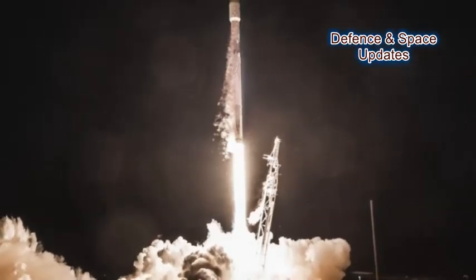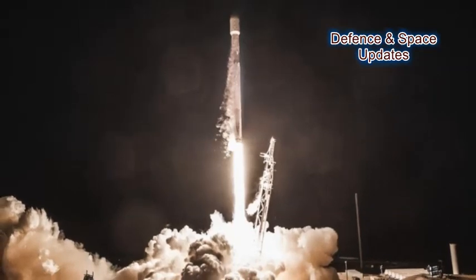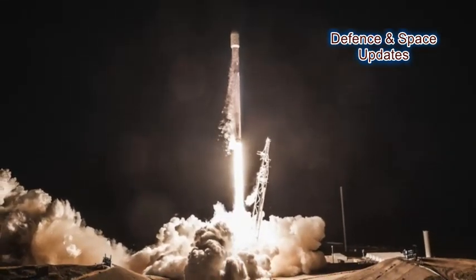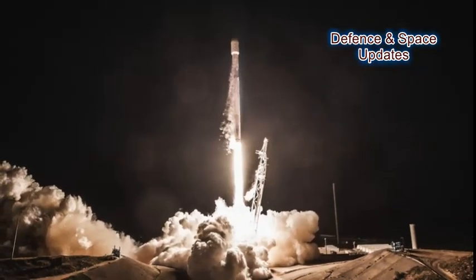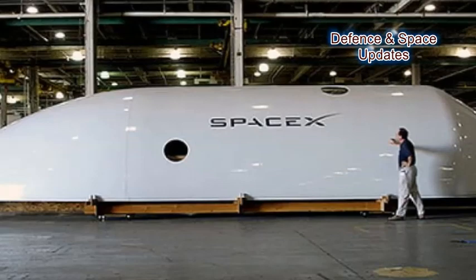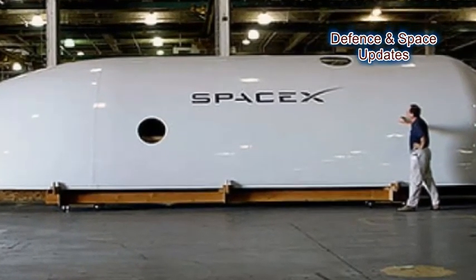Early today, a Falcon 9 rocket delivered the POS radio communications satellite, along with a pair of SpaceX-owned internet satellites, to low Earth orbit. It was an otherwise routine launch and deployment, save for the attempt to recover the rocket's payload fairing — a feat that's never been tried before.